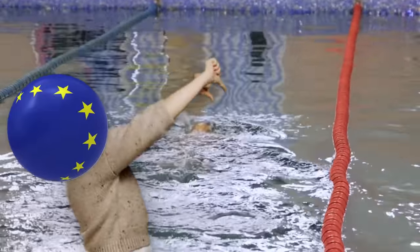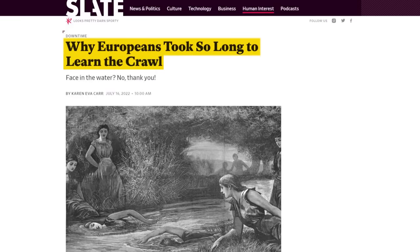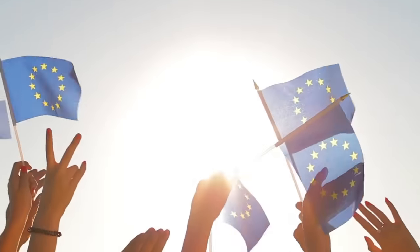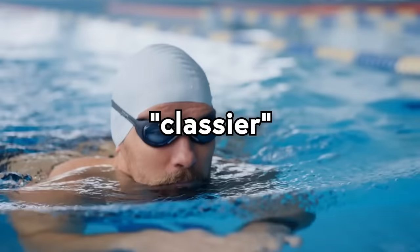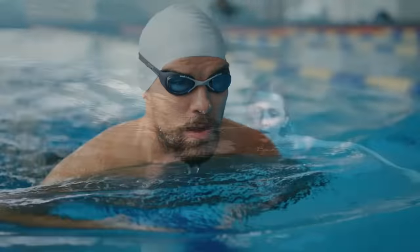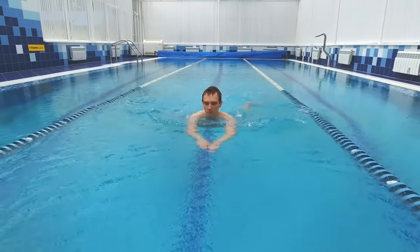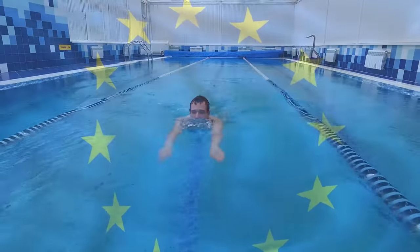Even so, a good number of Europeans resisted learning how to freestyle until the 1900s. Most Europeans who knew how to swim swam breaststroke, since it was considered classier to keep your face out of the water. And breaststroke isn't without its merits—it uses less energy and force to propel swimmers through the water, because it uses an underwater pull and kick that allows swimmers to glide for longer stretches of time. In fact, it's still the most common swim stroke used by Europeans.